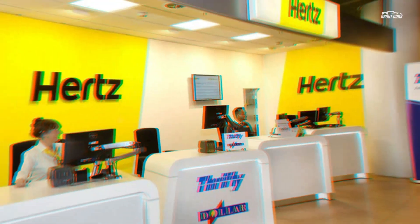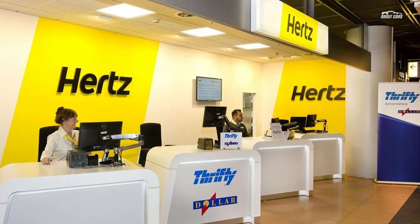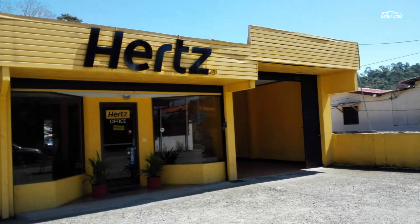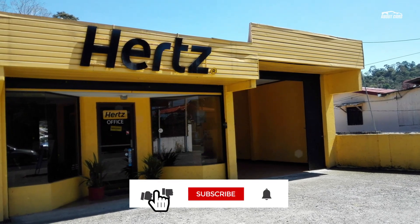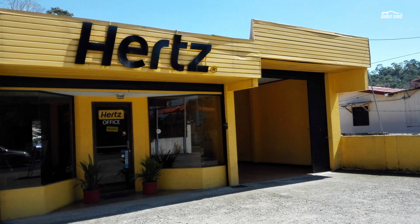"Hertz My Car subscribers told us they like the flexibility of the program and the fact they can swap vehicles twice per month at no additional cost," added Smith. "They also said they wanted to pick up and return at other locations, which helped support our decision to expand across the country. To enable even more people to enjoy Hertz My Car, we also introduced a third tier at a lower price point of $599."